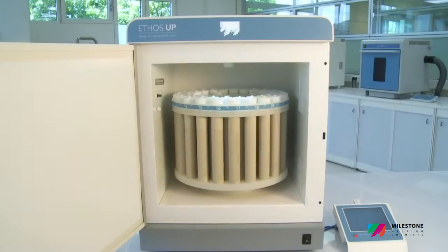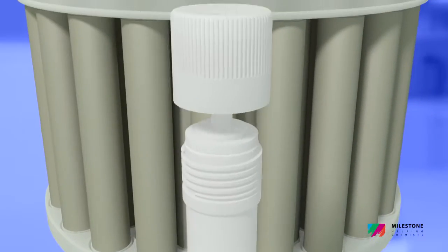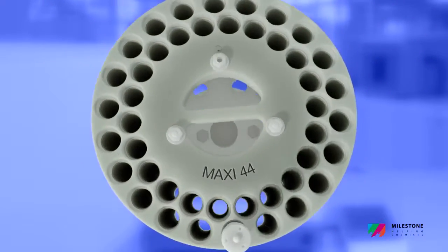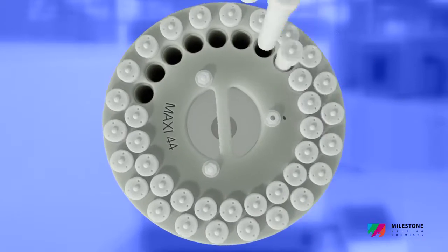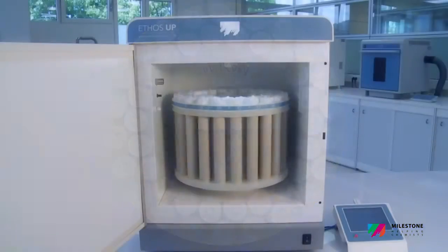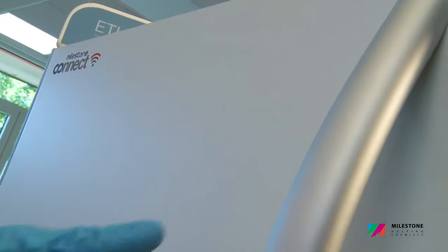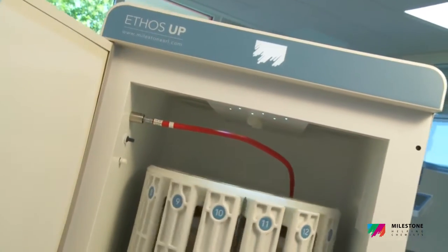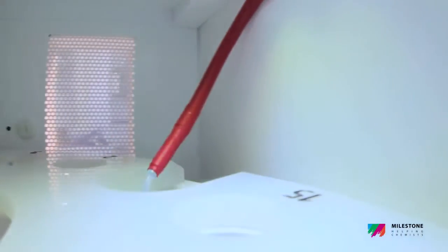The Maxi 44 is a high-throughput rotor featuring up to 44 TFM vessels with a volume of 100 milliliters, suitable for a wide range of samples including all organics and environmental. Both rotors are fully compliant with the most common standard methods, such as US EPA 3015, 3051, and 3052.